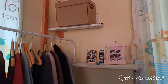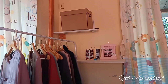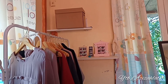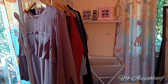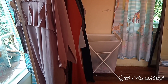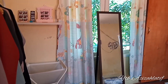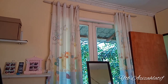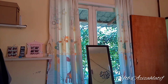Disini ada rak gantung baju. Ini tuh dikhususkan untuk kayak gamis-gamis gitu, sama kerudung, supaya setelah digosok dia gak acak-acakan. Kan kalau ditaruh lemari gitu, lipat. Kebetulan lemarinya bukan lemari gantung, dan sengaja pakai gantungan itu supaya lebih estetik. Tadi di bawah juga ada keranjang baju kotor.